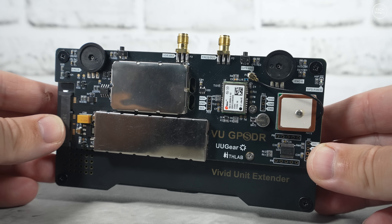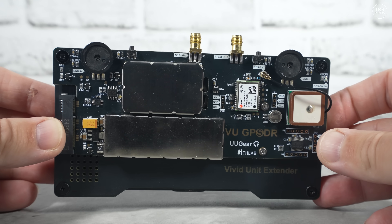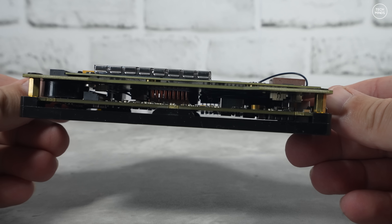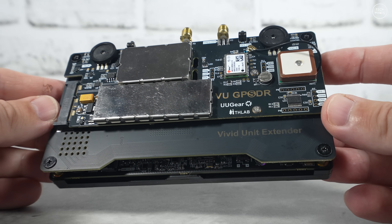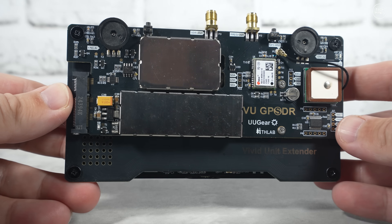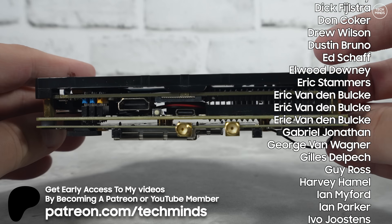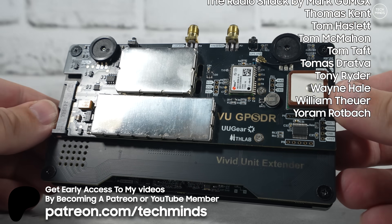That's the Vivid Unit with the VU GPSDR, available from uGear. It's available from quite a few places around the world, but if you order directly from their website and use discount code TECHMINDS — all one word — you'll get 5 euros off each GPSDR you order. Let us know what you think in the comments below — it's a great start from this company dipping their toes into the SDR world, and things can only get better. Take care and we'll see you in the next video.